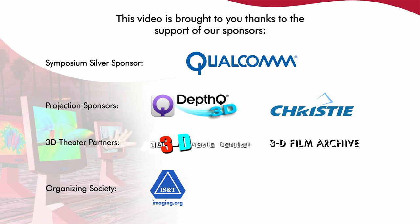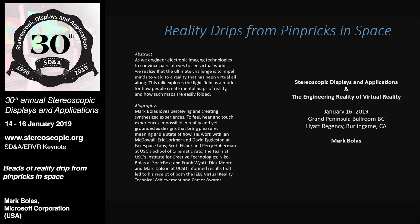Mark's presentation is mysteriously titled 'Beads of Reality Drip from Pins Bricks in Space.' Over to you, Mark.